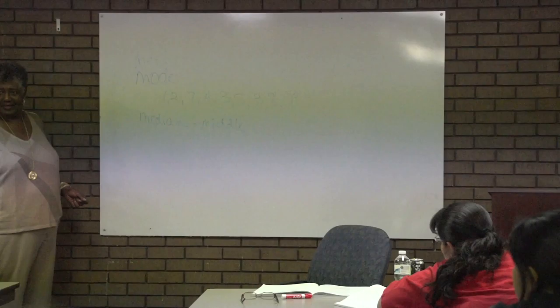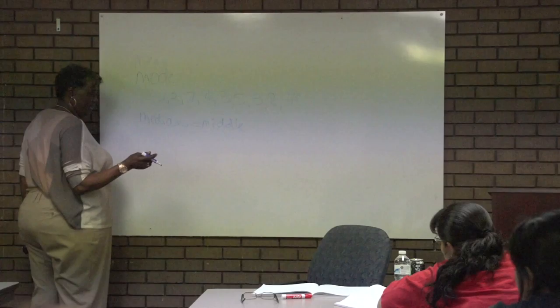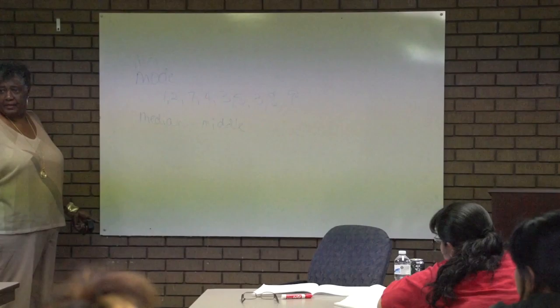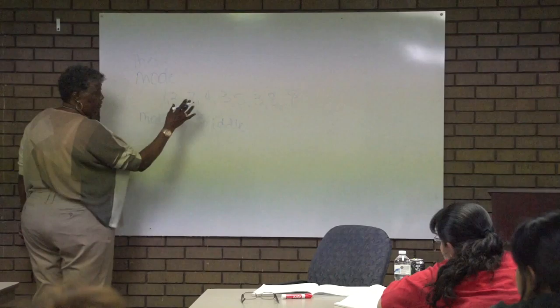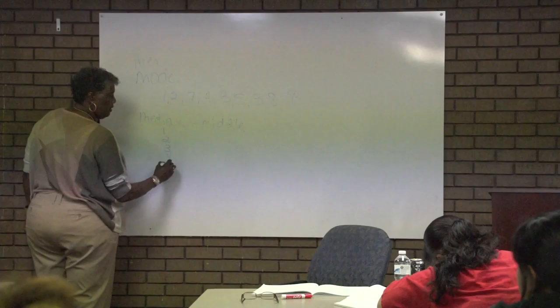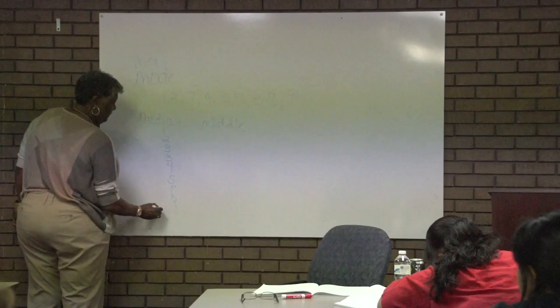The way I remembered the difference between mean and median is that median has a D — so that's the middle. If they ask for the median, the first thing you have to do is number them vertically from low to high, or high to low. You have to get them in order. And I forgot to cover what to do if there's no middle number — when you have to circle the two middle numbers. That's what we're doing now.